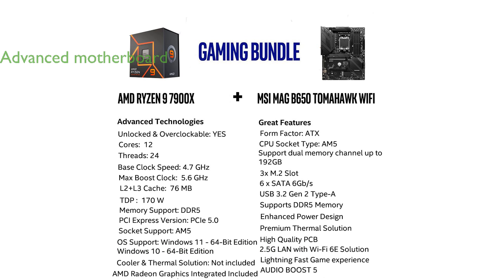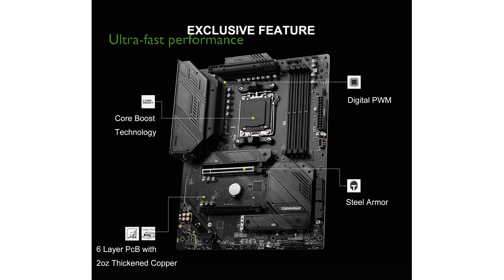The bundle features the MSI MAG B650 Tomahawk Wi-Fi gaming motherboard, which supports the latest DDR5 memory and PCIe 4.0 for superior data transfer speeds. Gamers will appreciate the ultra-fast performance, capable of delivering over 100 frames per second in popular titles.